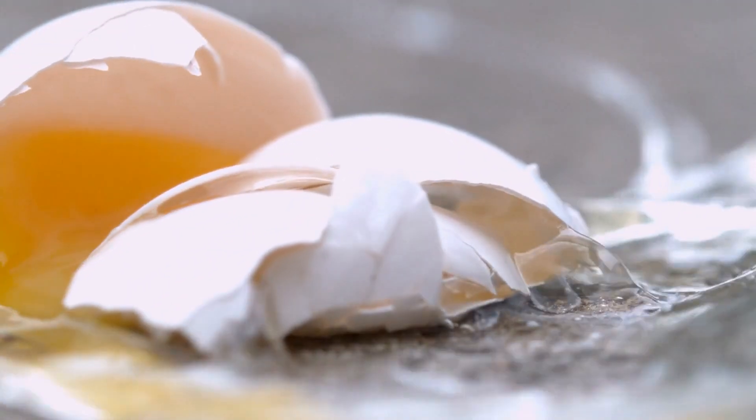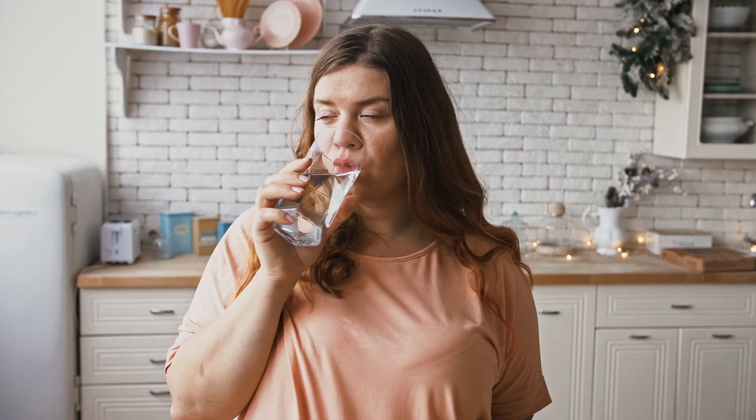The next thing you might encounter is that sulfur smell — notorious for its nasty rotten egg odor. It occurs more often than you think in cottage country. But fear not, there are effective treatments available. Carbon filters and aeration systems can work wonders in eliminating those unpleasant sulfur smells, leaving your water odorless and enjoyable to drink.